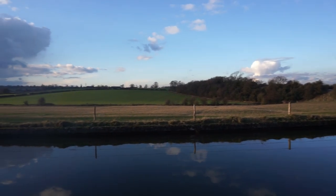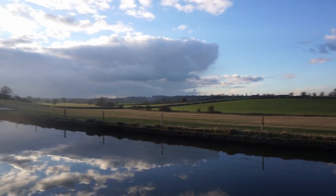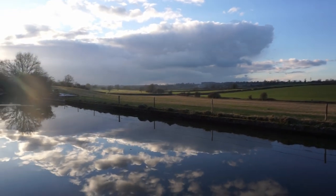It's a beautiful evening, beautiful light, and this is the view we've got for the next few days. It's stunning.